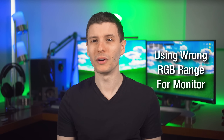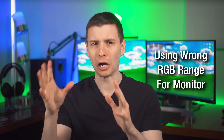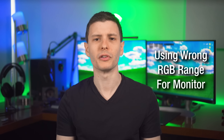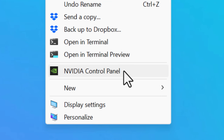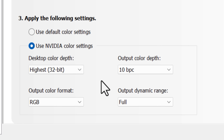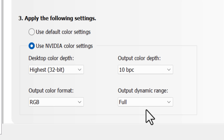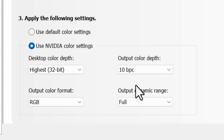This next mistake is one many of you may be making right now without realizing it: using the wrong RGB color settings on your monitor. Specifically with HDMI — this usually isn't a problem with DisplayPort. For NVIDIA, go into the NVIDIA Control Panel, go to Change Resolution, click Use NVIDIA Color Settings, and change the dynamic range from Limited to Full if it's set to Limited. Also change the color depth to 10 bits if that option is available.